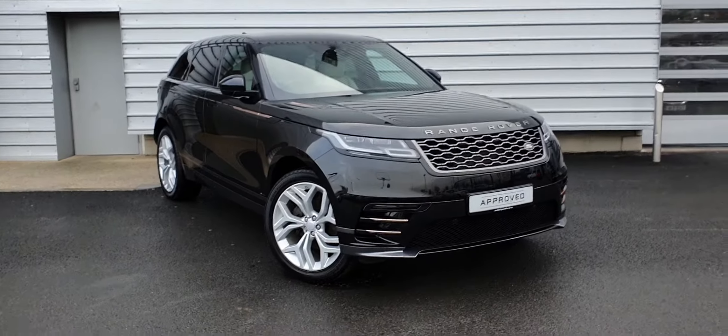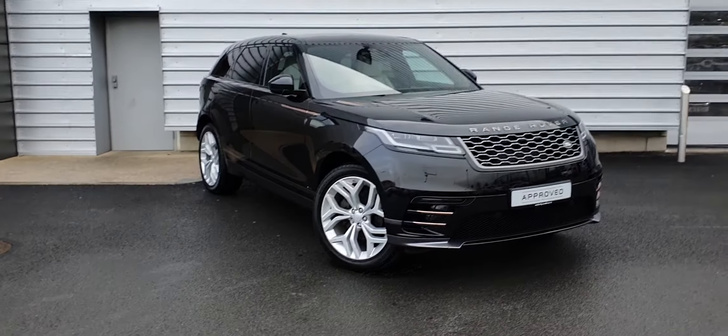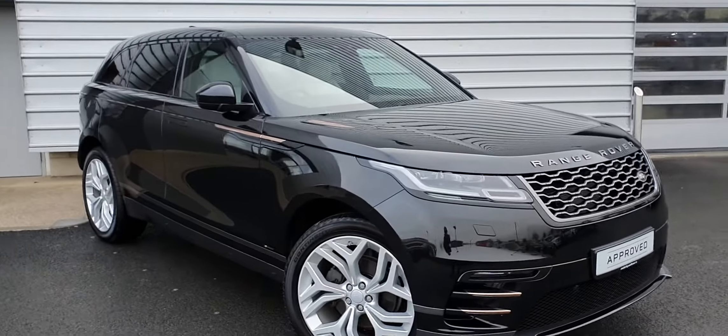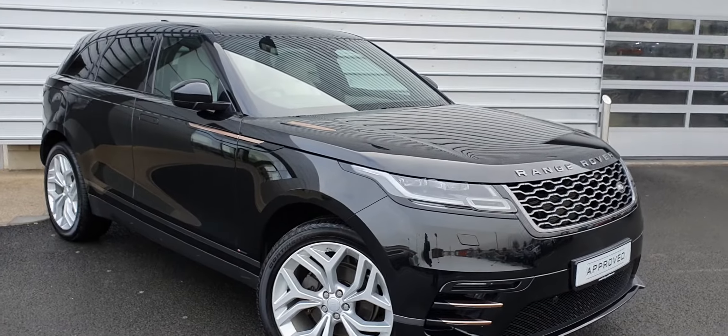Hello and welcome to Joe Duffy Land Rover. Today you are viewing the 2018 Range Rover Velar D240 R-Dynamic S model. As you can see it's finished in Santorini black metallic.